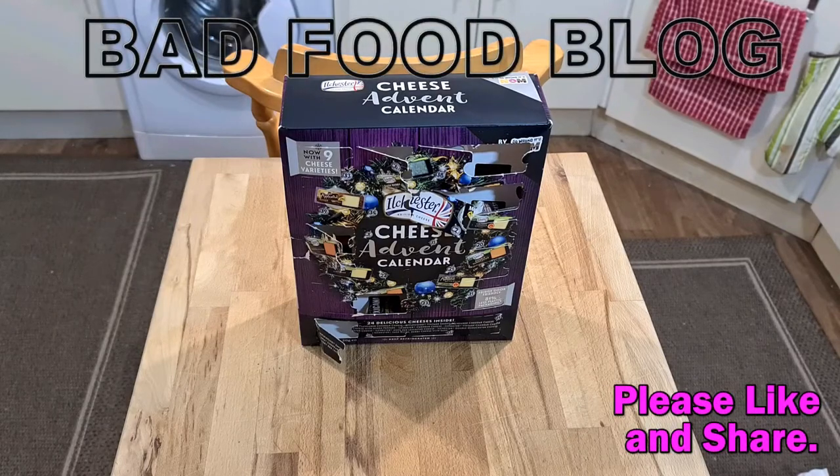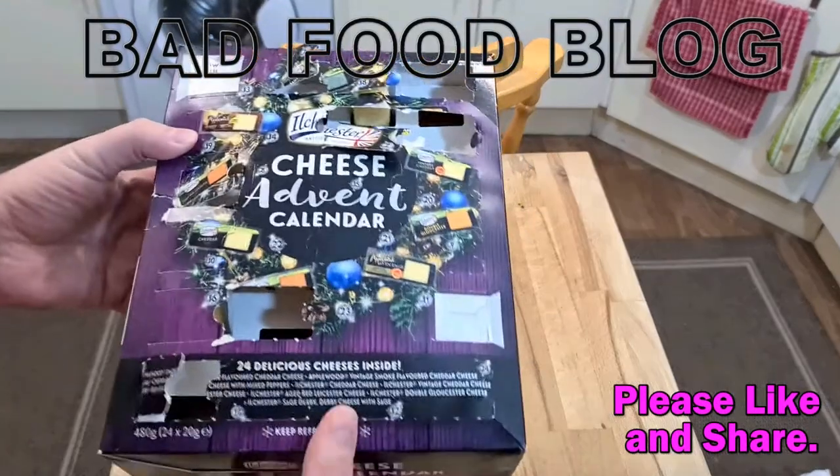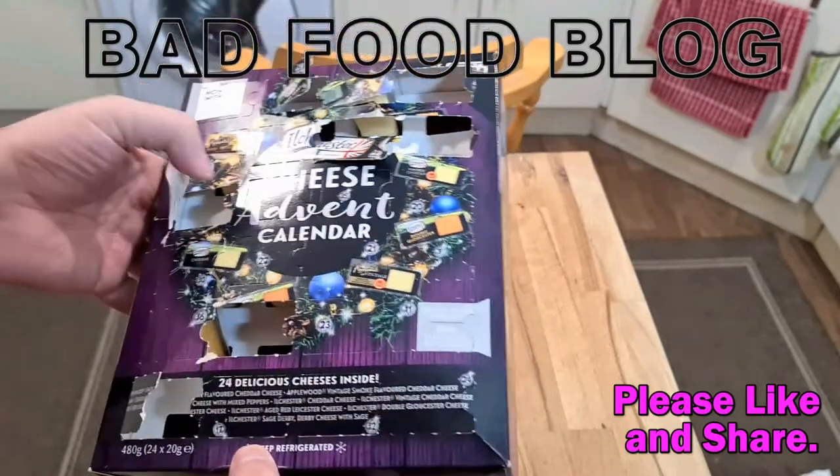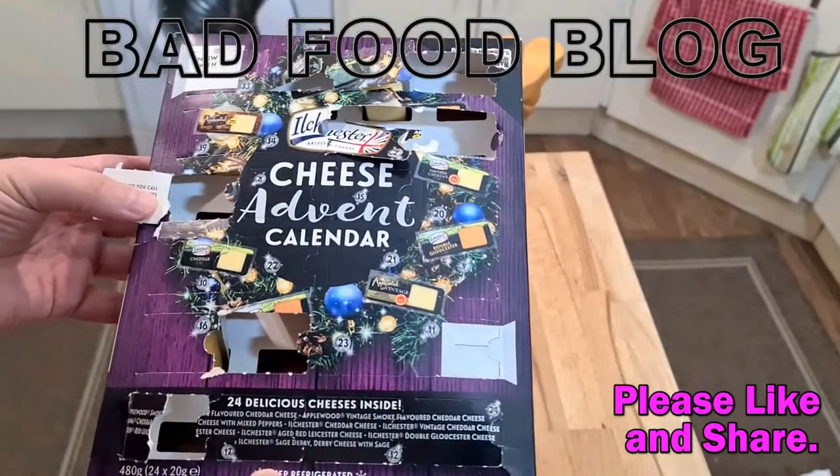Welcome to Bad Food Blog, and here we go again with the cheese calendar. I've got to open doors eight and nine if I haven't opened them already in my stupidity.